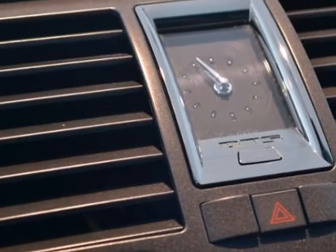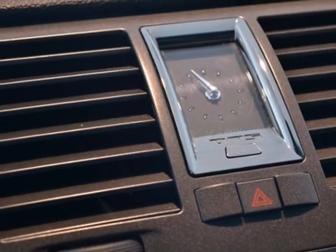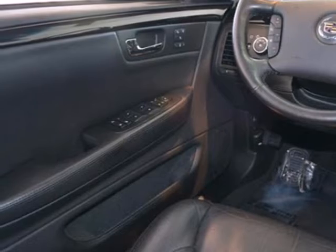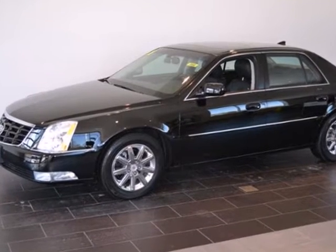If you're looking for an affordable luxury sedan with a spacious interior and silky-smooth ride, look no further than this spectacular DTS. Come on in today and see it for yourself.